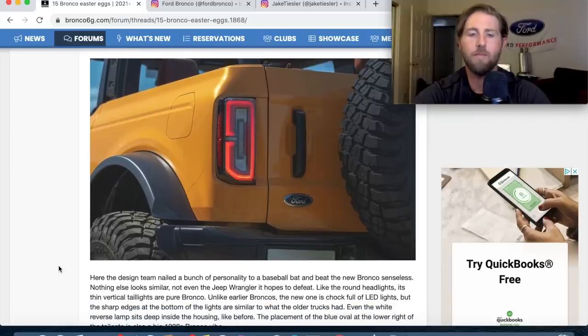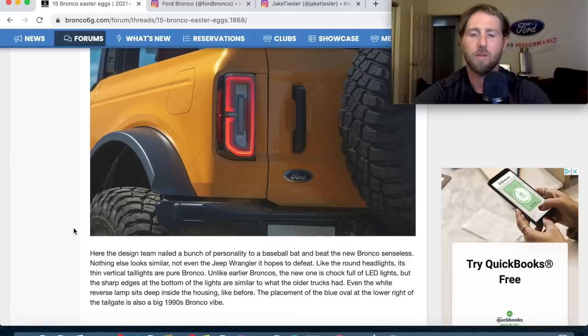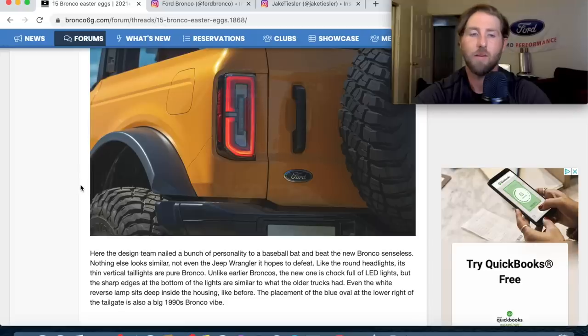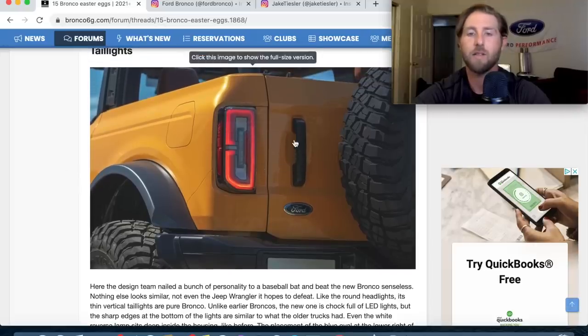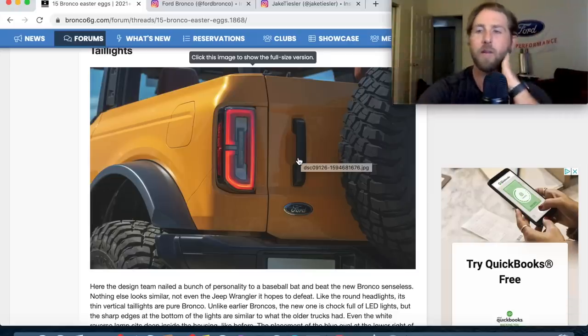The tail light design — the design team nailed a bunch of personality into it. It features unique LED lights with sharp edges similar to the older trucks, even a white reverse light deep inside the housing. And it has an open tailgate that you pull out.